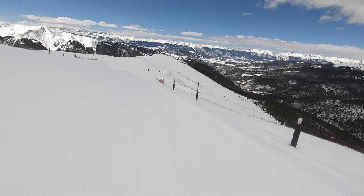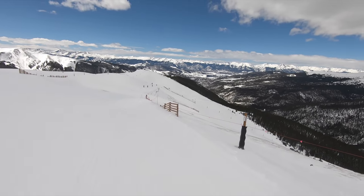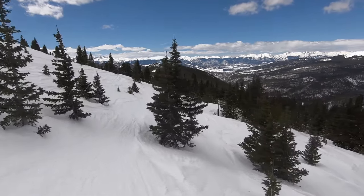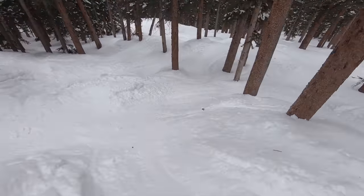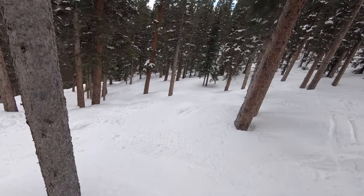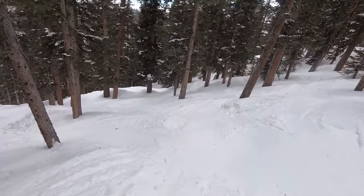First up on this list we have Arapahoe Basin, which is probably better known for its bowls and chutes than anything else. But when it comes to demanding glade terrain, it turns out there are few better choices. Experienced tree enthusiasts will have to check out the resort's Beavers area, which is home to a wide range of advanced and expert trees with seemingly limitless lines to choose from.